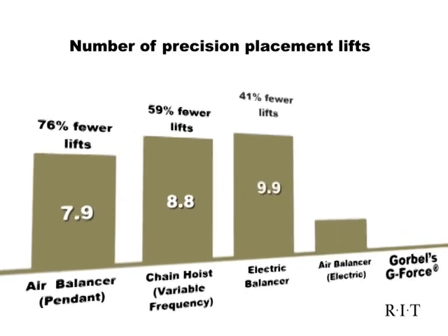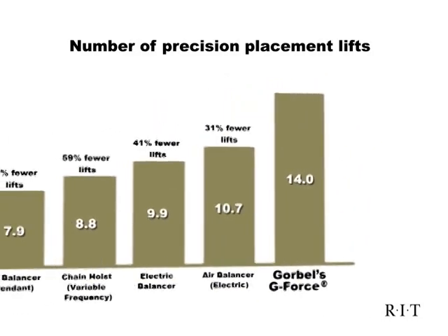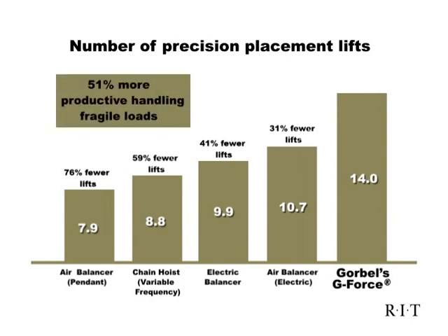In the RIT Ergonomic Lifting Study, operators using the G-Force were an average of 51% more productive while handling fragile loads and were two and a half times less likely to damage the loads than other lifting devices.